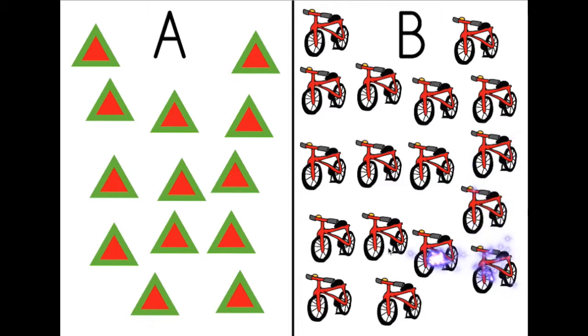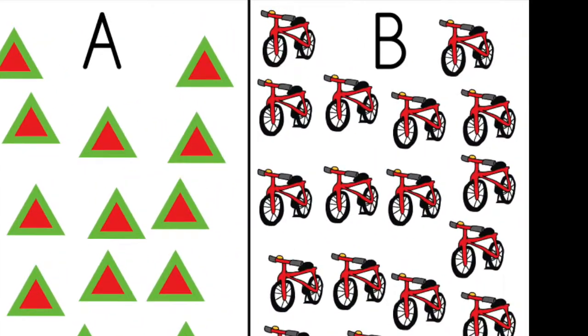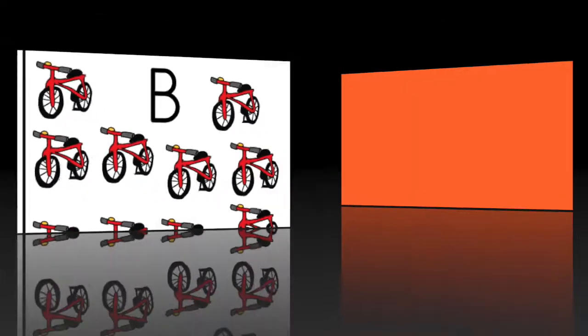Fourteen, fifteen, sixteen, seventeen. Seventeen bicycles, which means more bicycles. OK, good job everybody. See you!